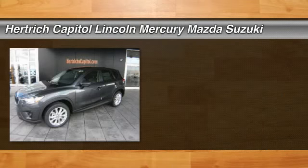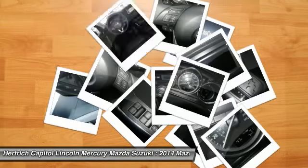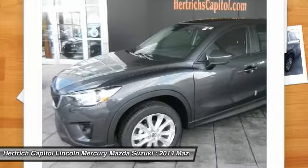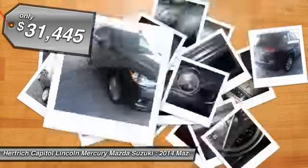You must see this great 2014 Mazda. This vehicle is powered by a Gas I-4 2.5L/152 engine with an automatic transmission and AWD. We priced this Mazda CX-5 to sell quickly.